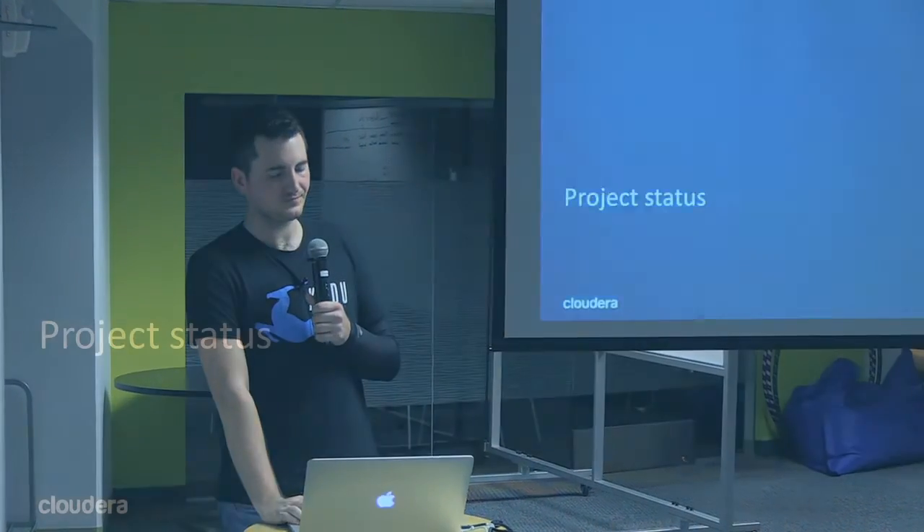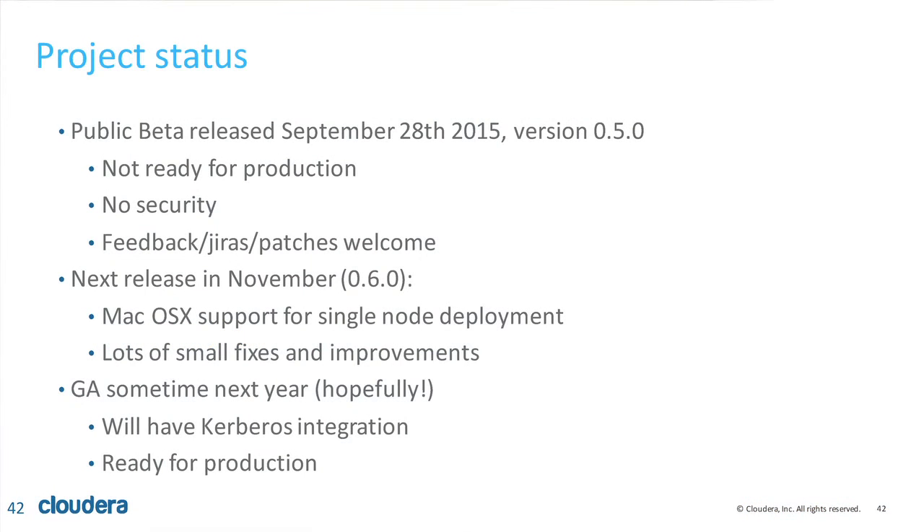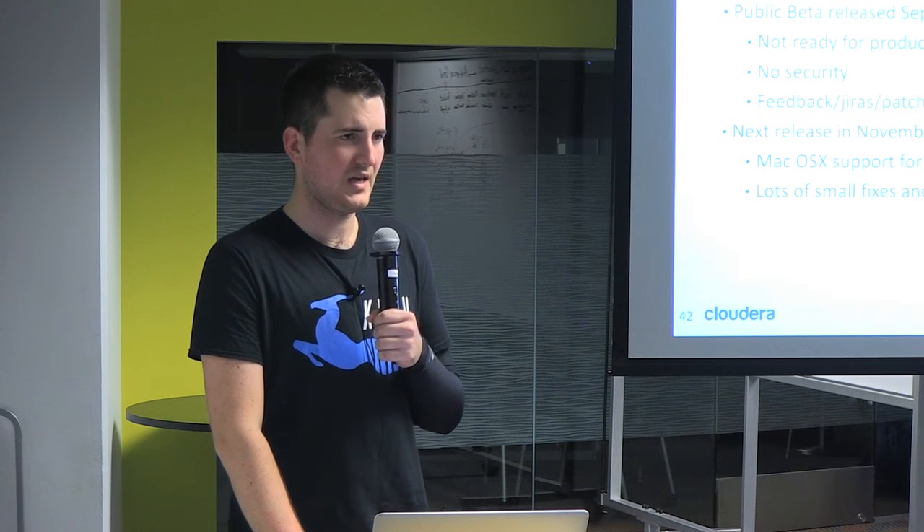Project status: we released September 28th — less than a month ago, version 0.5. Why 0.5? Because it's not ready for production. Don't deploy this. There is no security, so if you're a bank that's a showstopper. What we want is feedback — talk to us, share your use cases, try the software and open JIRAs. We have a fairly readable C++ codebase; we also have a Java client and a Python client. Our next release is planned for November and will include macOS X support for single-node deployment.